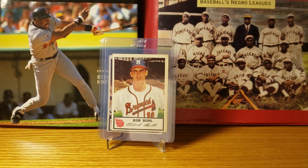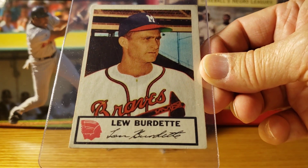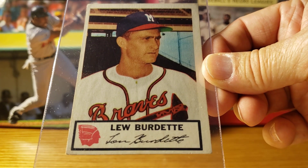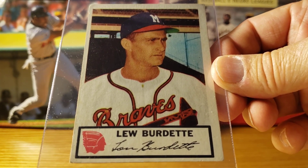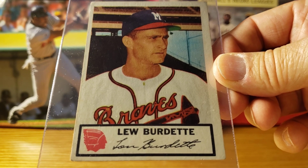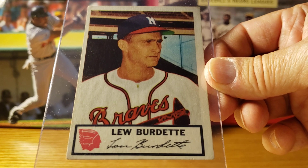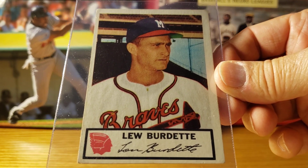Here's Lew Burdette. Lew Burdette was listed as the closer — he had nine saves in '53, and he also had a 15 and 5 record even though he wasn't in the five-man starting rotation. He's famous for winning three games in the 1957 World Series and being the World Series MVP that year.